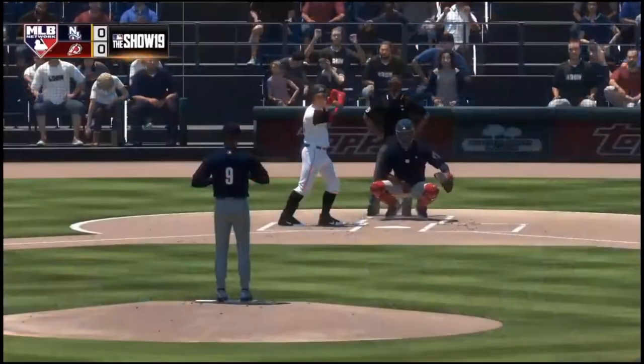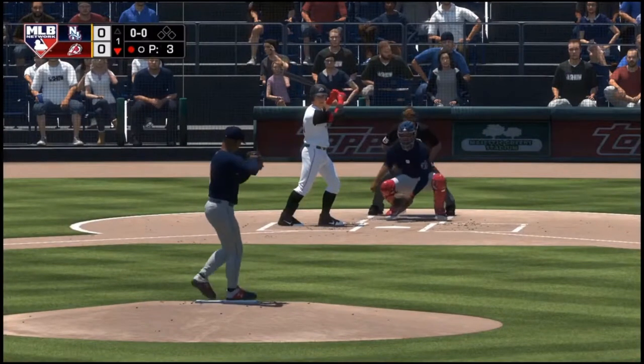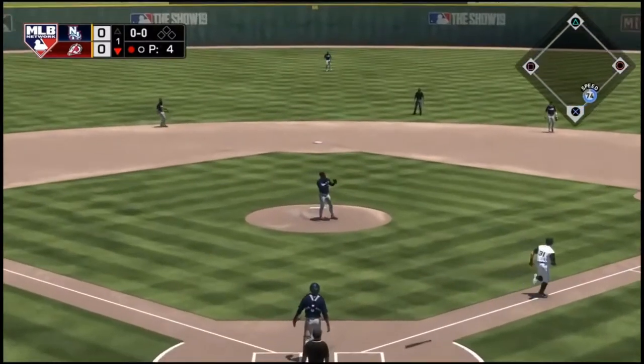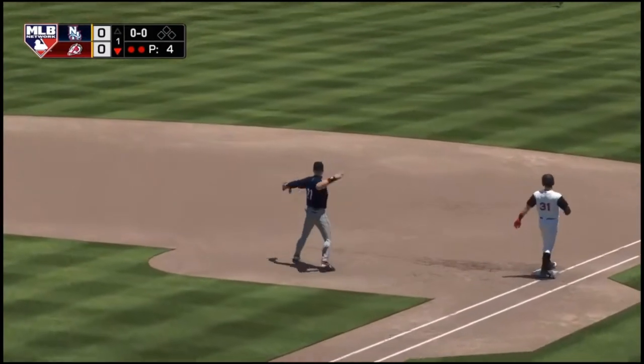Now with the plate, number 31, and he's ready to take his first cuts. First pitch of the at-bat on its way. And he'll just flip this on to first for the second out of the inning.